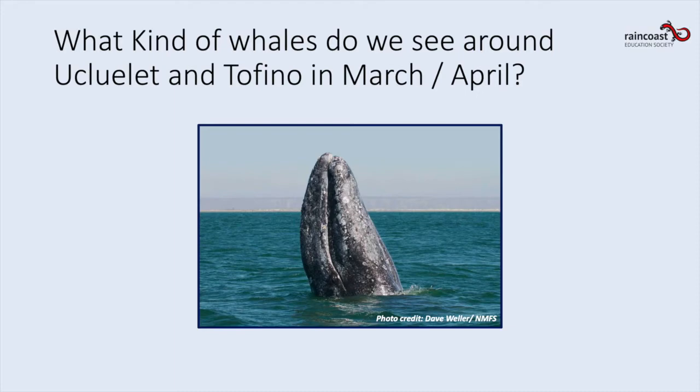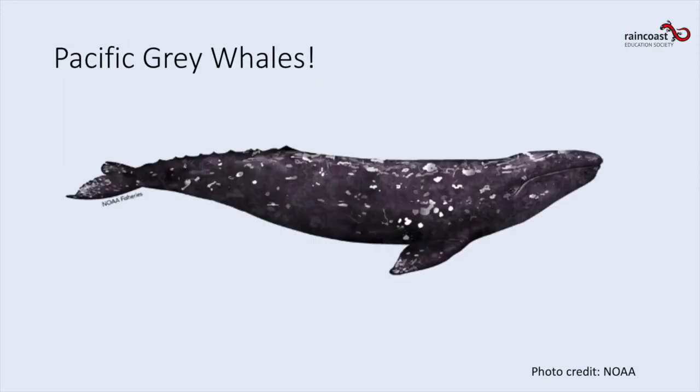I know what you're thinking — this is fascinating, but what about whale migration? What kind of whales do we see around Ucluelet in March and April? They're Pacific gray whales. Today almost 24,000 gray whales pass by Tofino and Ucluelet each spring on their annual migration — we are so lucky to get to see them.